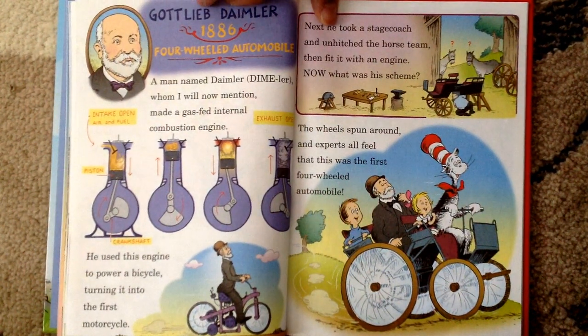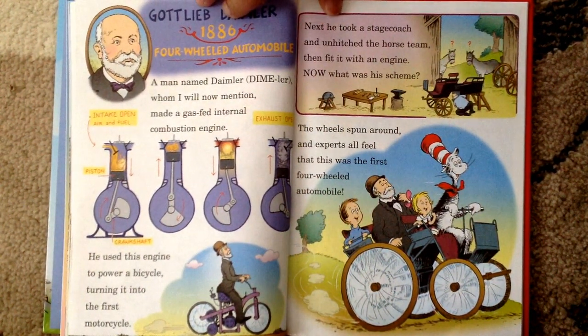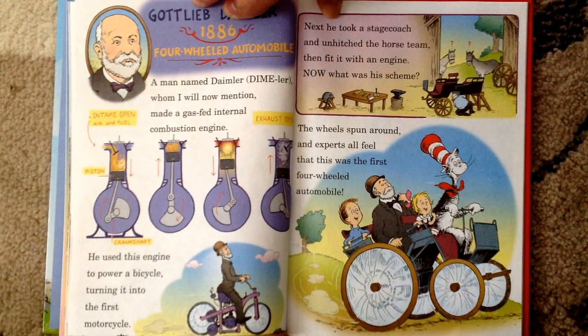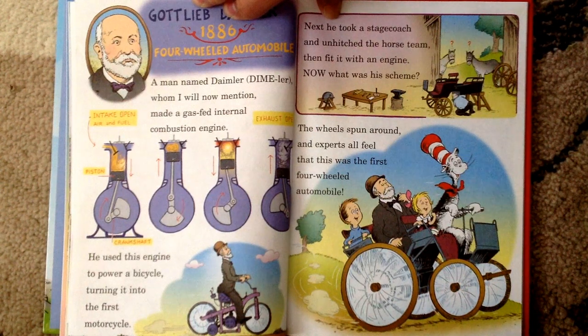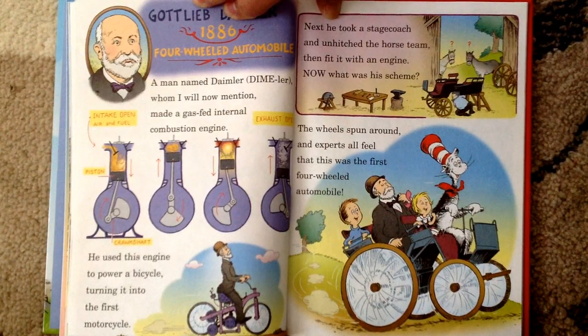Gottlieb Daimler, 1886, Four-Wheeled Automobile. A man named Daimler, whom I will now mention, made a gas-fed internal combustion engine. He used this engine to power a bicycle, turning it into the first motorcycle. Next, he took a stagecoach and unhitched the horse team, then fitted it with an engine — now what was his scheme? The wheels spun around, and experts all feel that this was the first four-wheeled automobile.